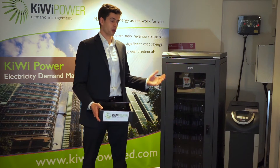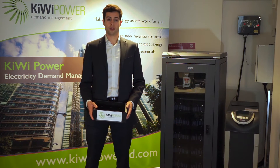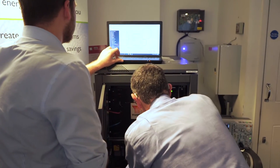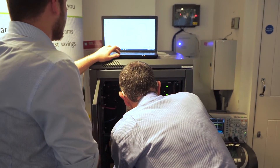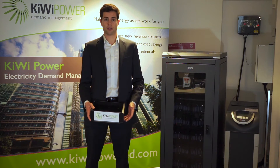We've recently installed a state-of-the-art 20 kilowatt hour lithium-ion battery as a technical proof of concept. Not only does it function as an uninterruptible power supply, but it could provide ancillary services such as demand response. So how does an office combine demand-side response technology with an on-site battery?